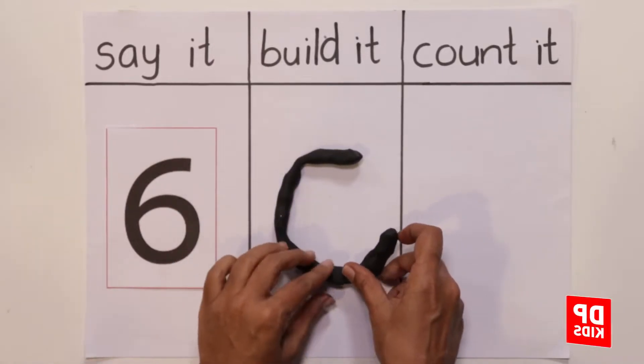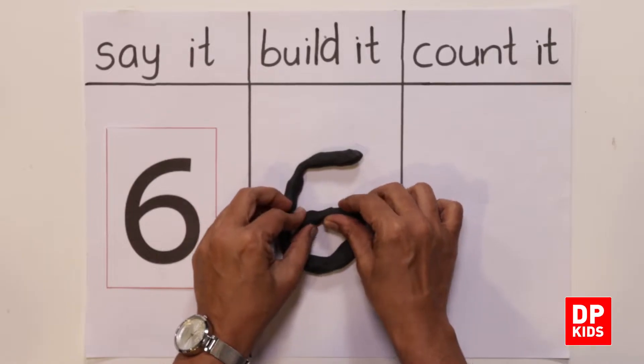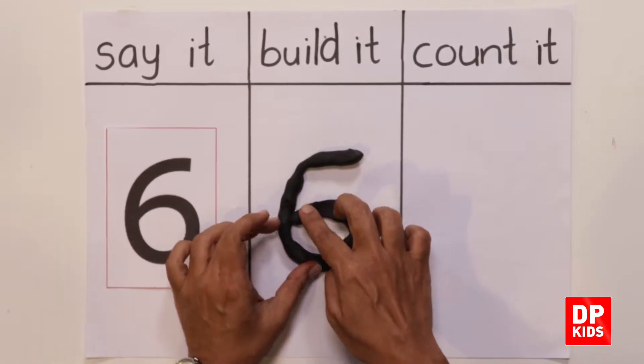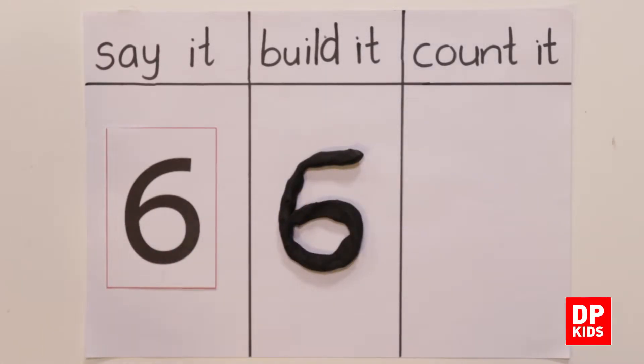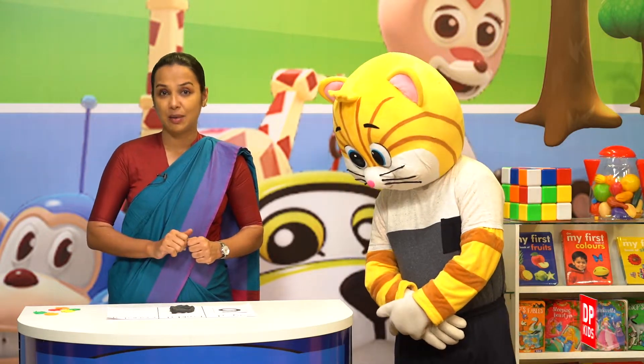Right, so we build it. Next — count it! Let's count.